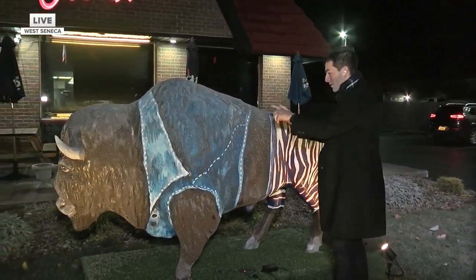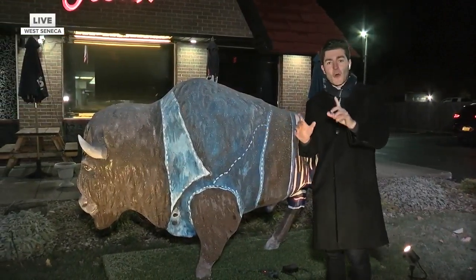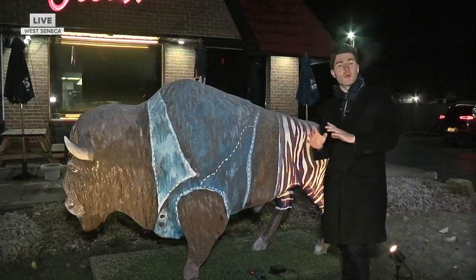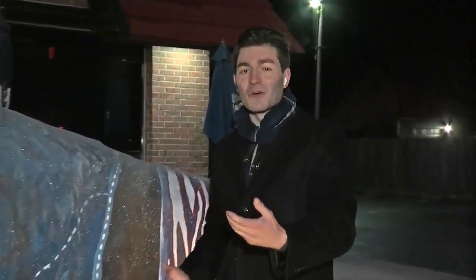Look at this — the Zubas, the denim jacket — all staples of the city, and all because one local artist blew up on TikTok making something that was out of her comfort zone, but she loved doing.